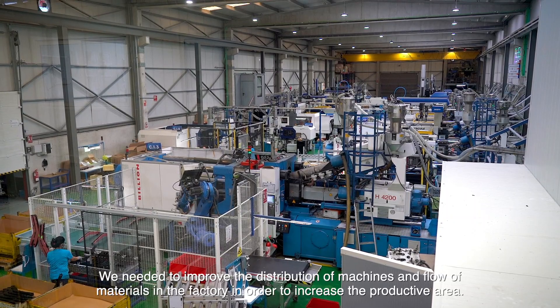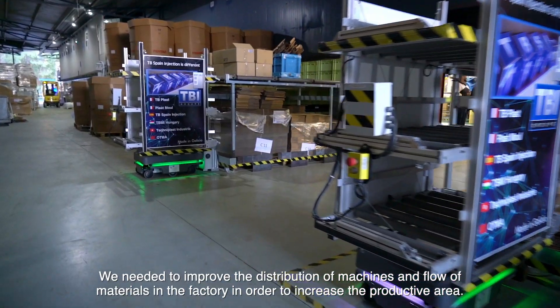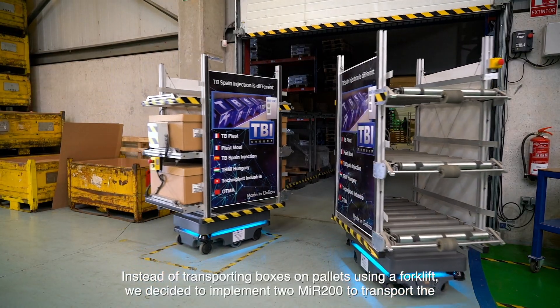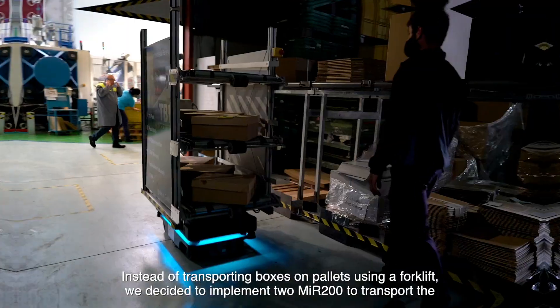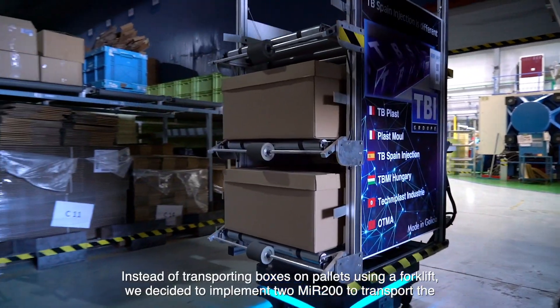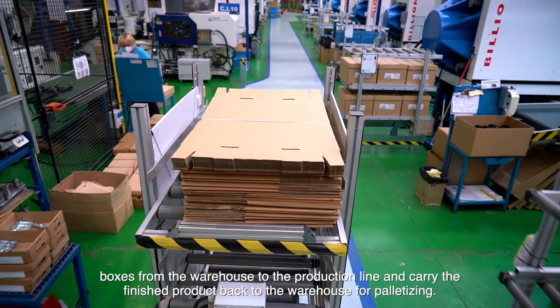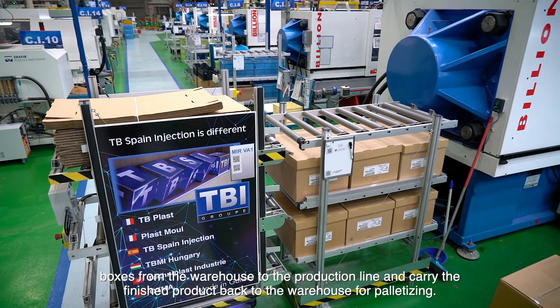We needed to improve the distribution of machines and flow of materials in the factory in order to increase the productive area. Instead of transporting boxes on pallets using a forklift, we decided to implement two MIR 200s to transport the boxes from the warehouse to the production line and carry the finished product back to the warehouse for palletizing.